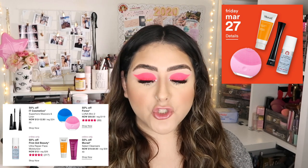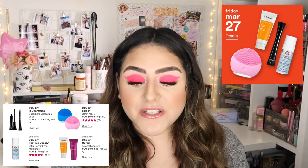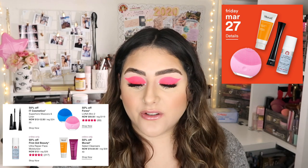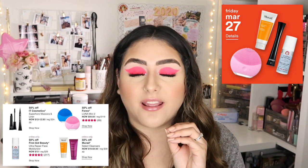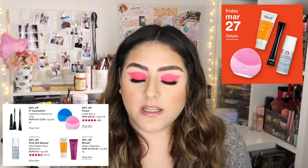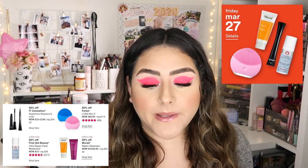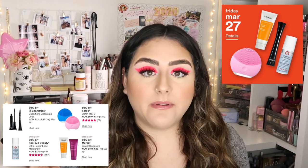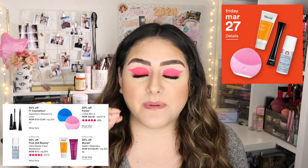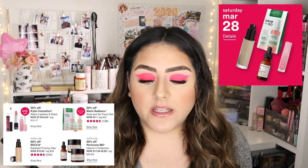For Friday March 27th, it's going to be 50% off IT Cosmetics Superhero Mascara and Liner — both products 50% off. Then 50% off the Foreo Luna Mini, which is such an amazing deal — it's regularly $119 and I love it. It just makes my skin feel so nice at the end of the day; totally recommend picking that one up. The online exclusives are 50% off First Aid Beauty Ultra Repair Face Moisturizer — my favorite moisturizer is the Ultra Repair Cream — and 50% off Murad select cleansers.